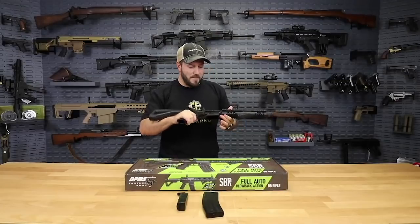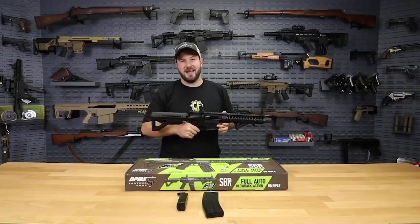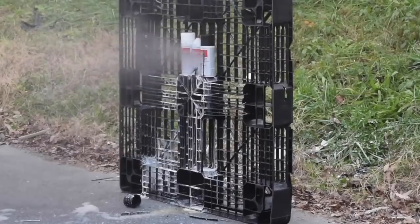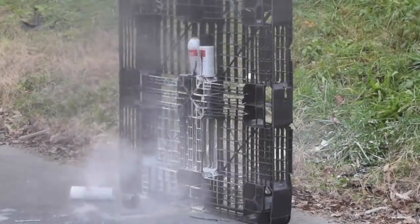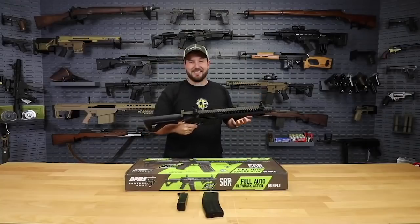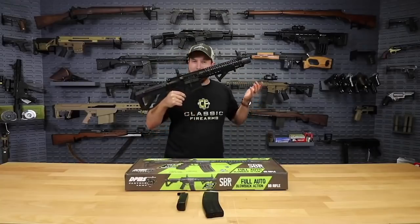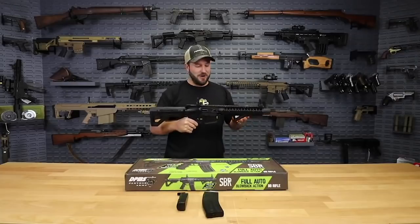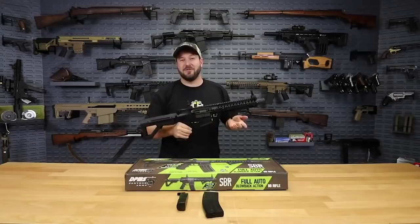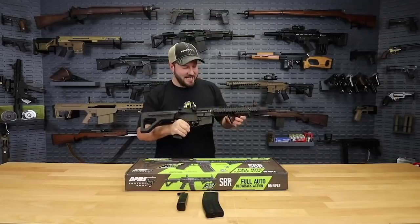It shoots up to 1,400 rounds per minute at almost 430 feet per second. As you guys saw, it had no trouble going through those paint cans and put on quite a show. I don't know what else I can say — this thing is just bad. You've got to get yourself one of these while you still can, and lucky for you, it's our deal of the day, so jump onto the site and see it.